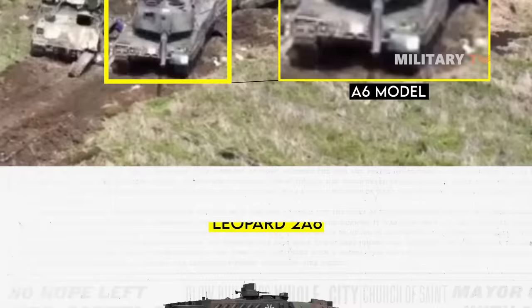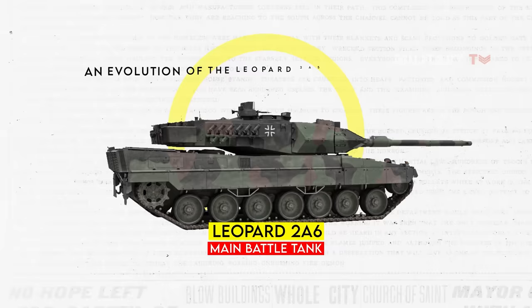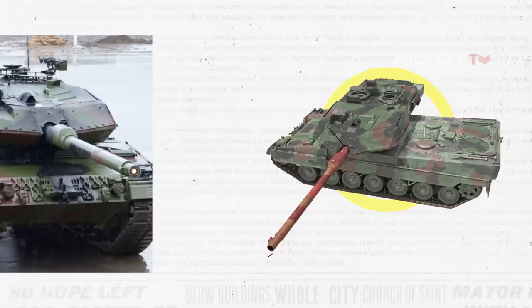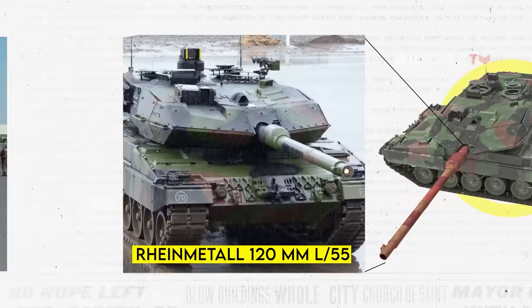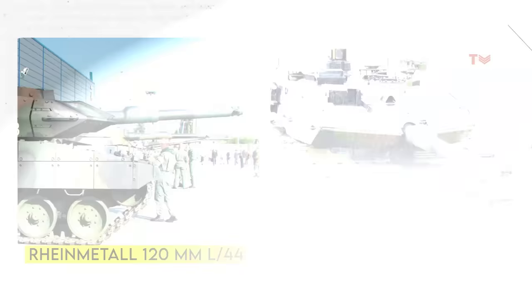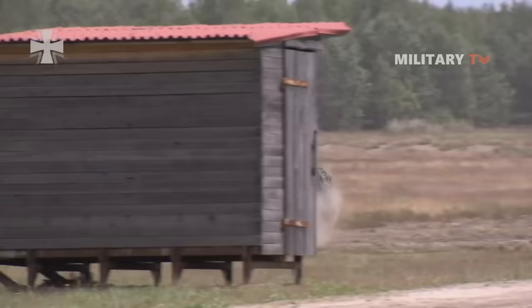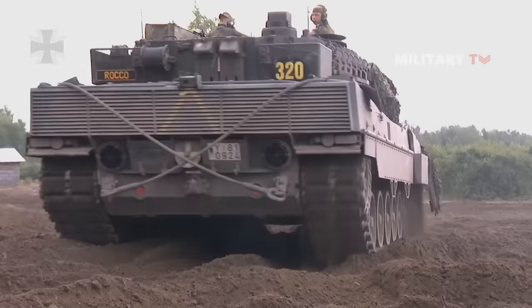The Leopard 2A6 represents an advanced iteration within the lineage of German Leopard main battle tanks, developed as an evolution of the Leopard 2A5. The 2A6 variant's most notable characteristic is the incorporation of the Rheinmetall 120mm L55 smoothbore gun, distinguished by its three-foot-longer barrel compared to the RH120 L44 used in the 2A5. The Leopard 2A6M model additionally features improved mine protection beneath the chassis and internal enhancements aimed at enhancing crew survivability.